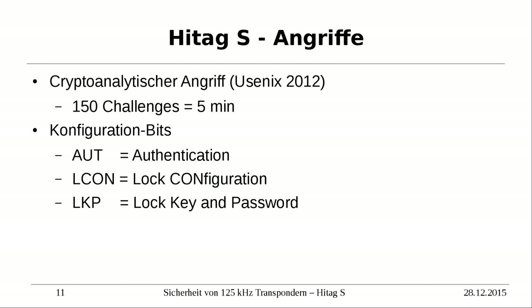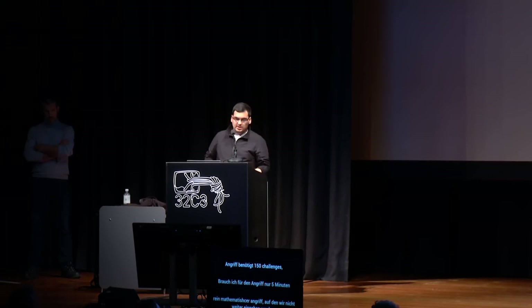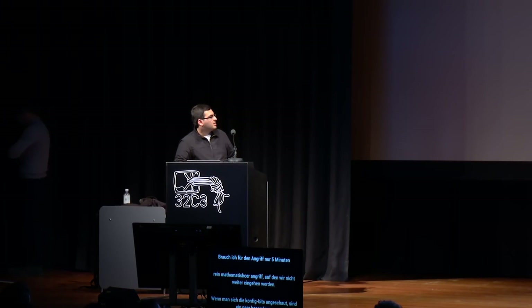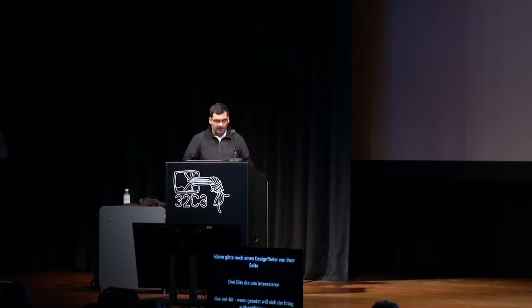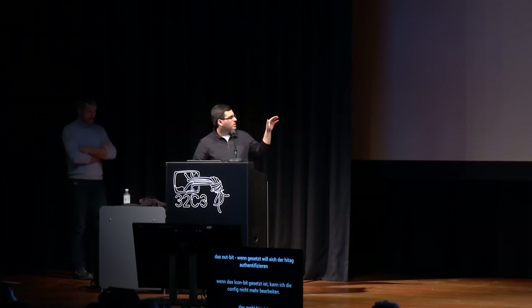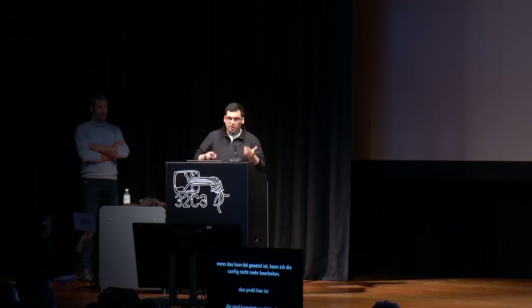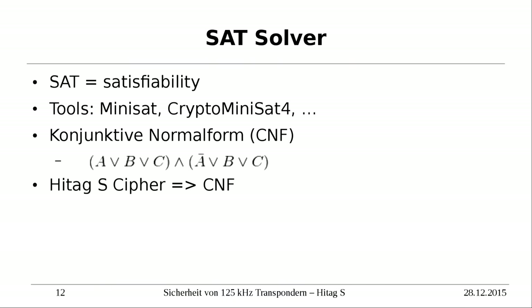There is also a design issue on their side. Looking at the configuration bits, there are three bits that are especially interesting: the auth-bit, where the transponder wants to authenticate; the lock-con bit, where the lock configuration cannot be changed; and lock key and password, which protects the key and password from reading and writing. But you can choose them differently — you can have transponders that want to communicate and protect assertions, but the configuration itself can be changed, and the transponder is not protected against that.